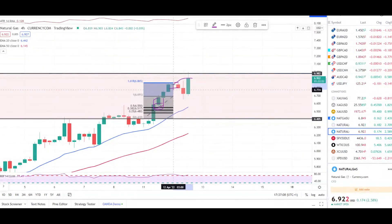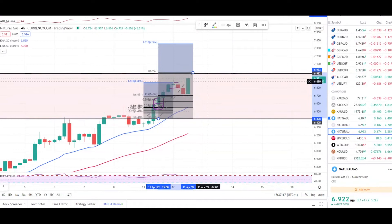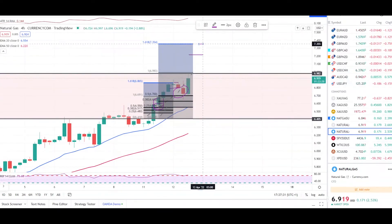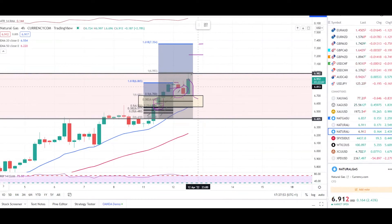On Currency.com, same setup — we are in our resistance zone and getting an engulfing candle. Market hit over the 161% retracement, and looking at the Fibonacci tool, we already got a retest with this engulfing candle. If this candle closes here, there's a likely chance the market can hit 7.215, going up to 7.355. We can expect a push down as well between our buffer zone of 6.700 down to 6.557.